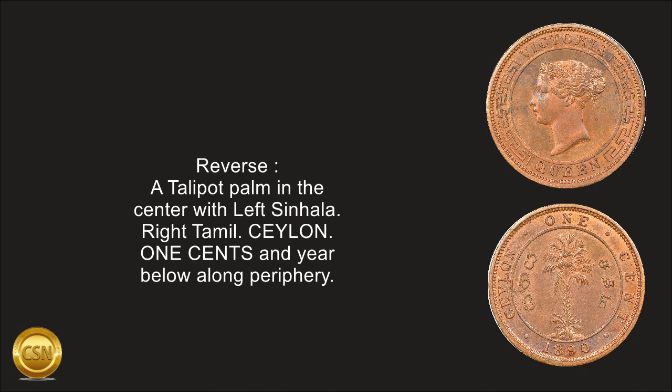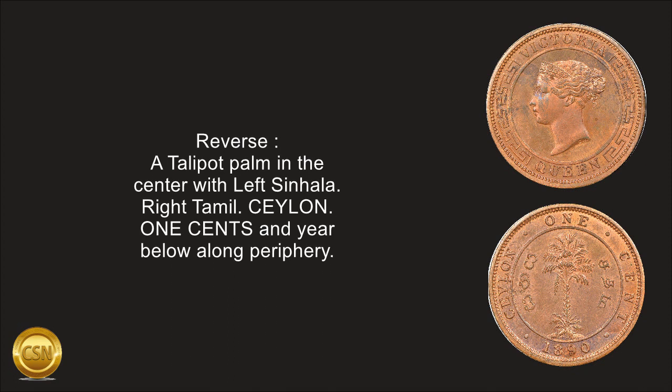Reverse: a talipot palm in the center, with left Sinhala, right Tamil, Ceylon, 1 cent, and year below, a long periphery.